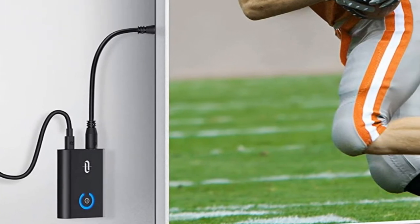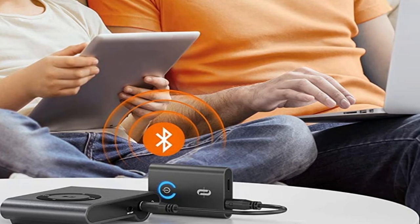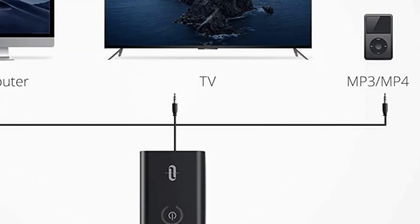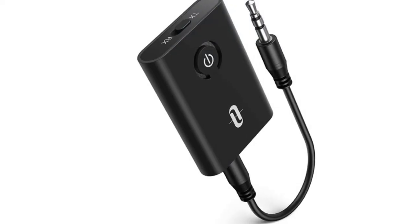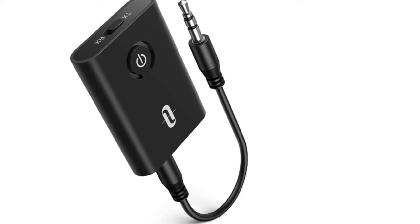Ideal for when you're looking to set up a multi-speaker system or broadcast music to both a speaker and a pair of headphones. The inclusion of an aptX codec ensures that you'll receive smooth and crisp CD quality performance on your speakers without having to worry about lag. The two-in-one receiver lets you keep a charge while playing, but it also comes equipped with a battery that can last 10 hours.